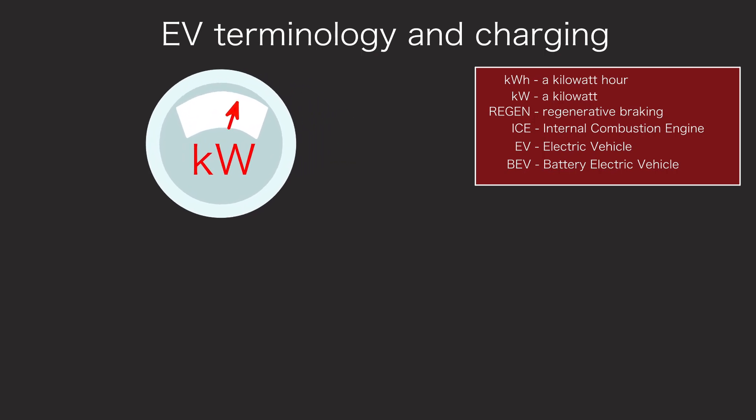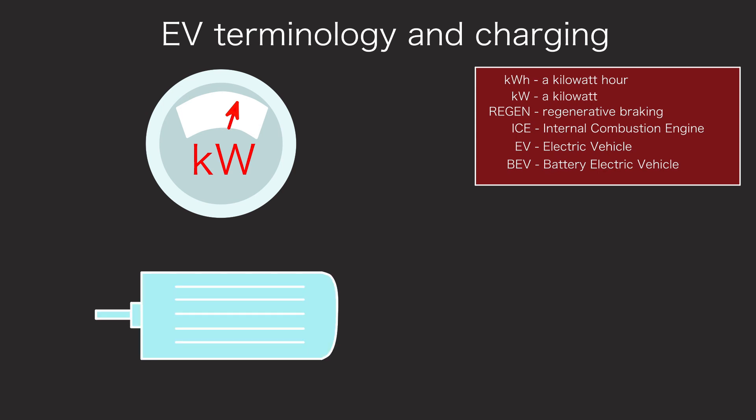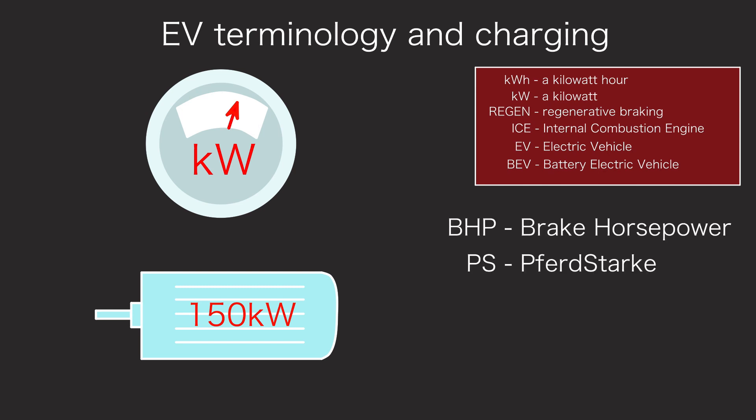So what is a kilowatt? A kilowatt is a measure of power, or how quickly work can be done. In the case of cars, more power means faster acceleration. EVs don't have engines, they have motors, and the maximum power of an EV's motor is measured in kilowatts. Sometimes kilowatts are used to measure the power of internal combustion engines, and that's directly comparable to EV motor power. More commonly, internal combustion engines are measured in brake horsepower, or sometimes PS, which is metric horsepower. One kilowatt is just over 1.3 brake horsepower. Kilowatts, brake horsepower, and PS are just different measures of power.